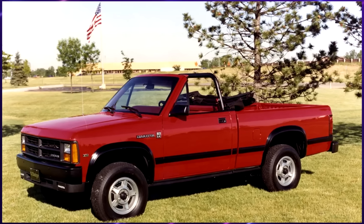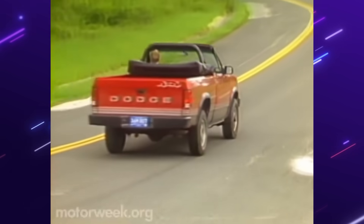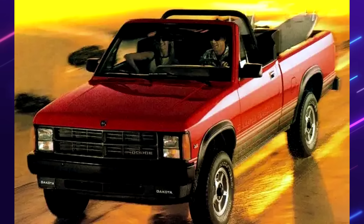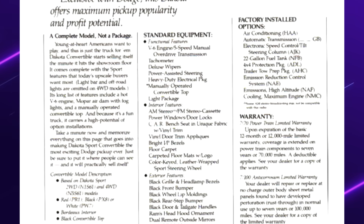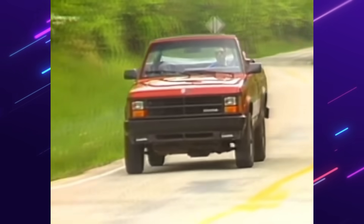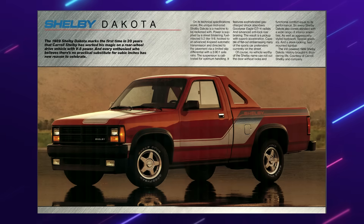Dodge Dakota Convertible. Bruce Benedict, the product planning chief of the Dakota line, thought that with Chrysler bringing back the convertible passenger car with the K-body, it would be nice to bring out the first pickup convertible — a niche product that no one else had, to help bring buyers into showrooms. The Dodge Dakota Convertible did not last long — three model years to be exact: 2,800 sold in 1989, 900 in 1990, and single digits in 1991. A more notable variant of the first generation Dakota would be the Shelby Dakota.